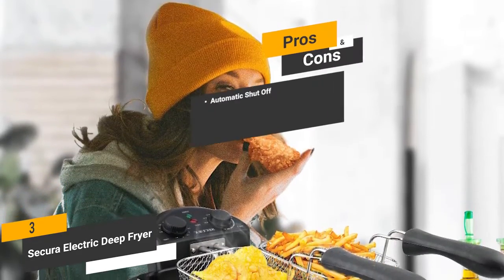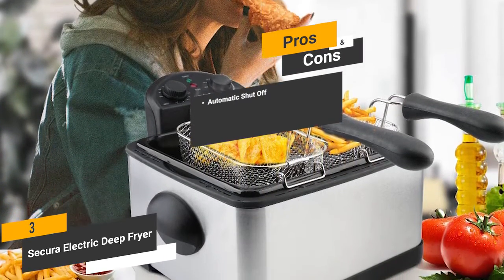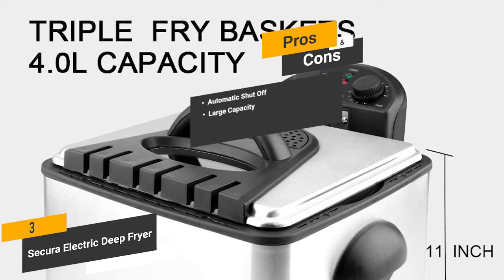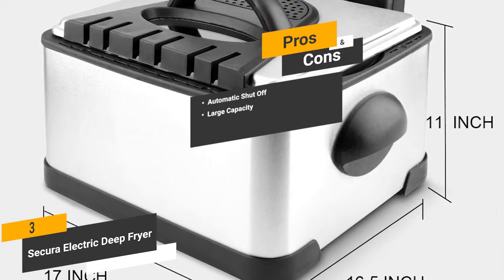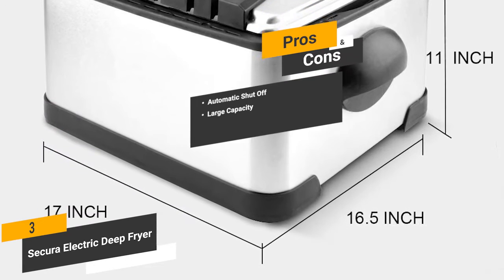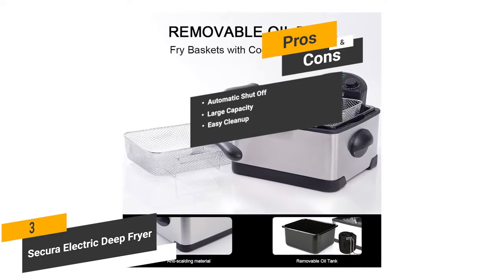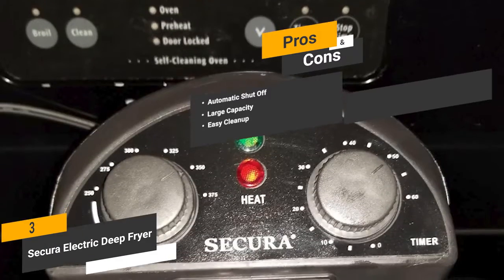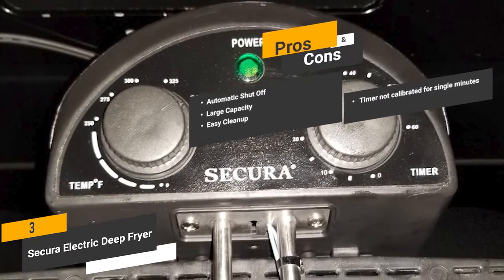The pros are: automatic shutoff — the automatic shutoff feature means you will never have to worry about this appliance causing a fire in your home. Large capacity — you'll have a large 4-liter basket for frying lots of food at one time for maximum efficiency. Easy cleanup — the dishwasher safe parts mean you won't have any problems with a big mess. And for the cons, the timer is not calibrated for single minutes.